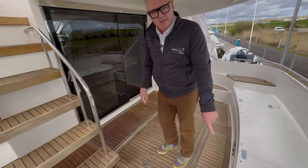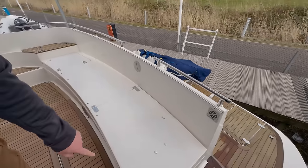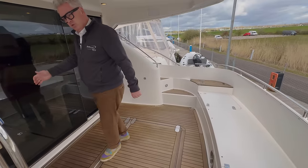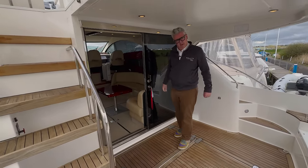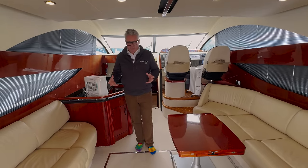It also has a crew cabin hidden under there. I'm not going to bother going there because it's pretty small. But look at this heavy quality door — which is what you always get from a Fairline and that's why I like them. This is the saloon and it's really quite spacious.